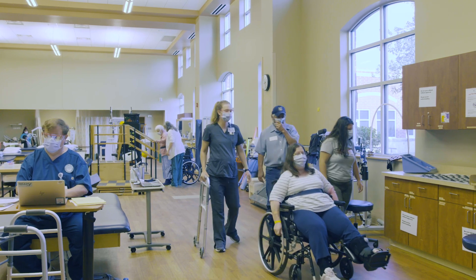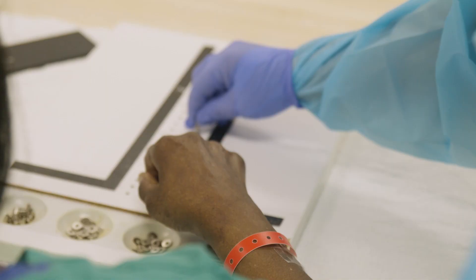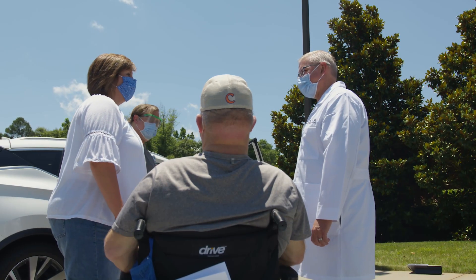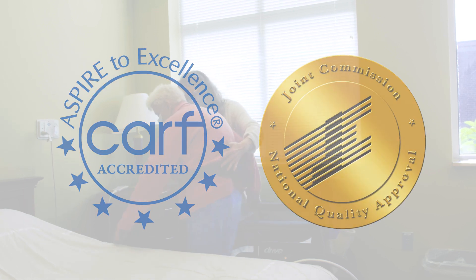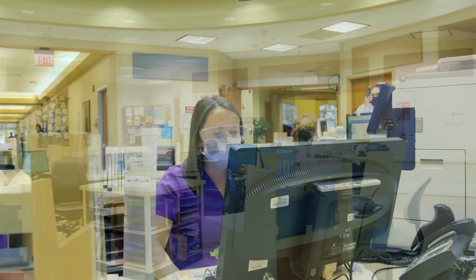Our team of board-certified doctors, nurses, and therapists give compassionate care to every patient with even the most complex conditions. Carolina's Rehabilitation Mount Holly ranks in the top one percent for patient experience and is CARF and Joint Commission accredited. This means we meet international quality care standards and are focused on delivering the most favorable results for our patients.